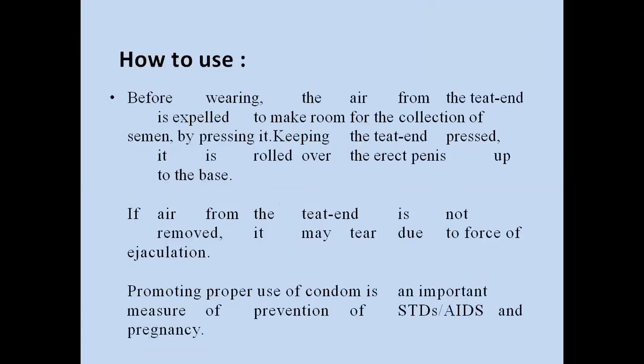How to use a male condom: the teat end should be squeezed to expel air, and the condom is then rolled over the erect penis up to the base. If air from the teat end is not removed, it may tear due to the force of ejaculation. Promoting proper use of condoms is an important measure for preventing sexually transmitted diseases, AIDS, and pregnancy.